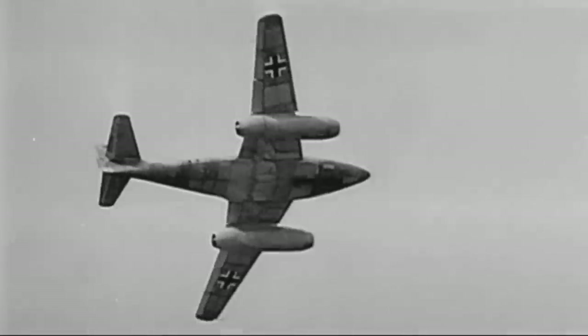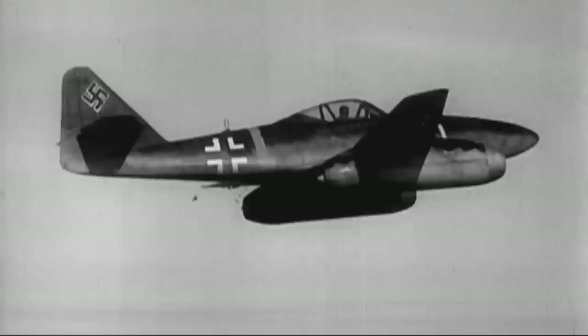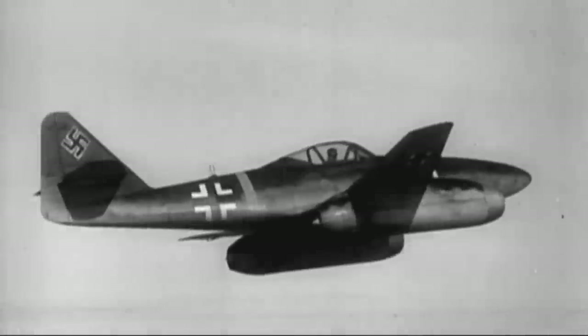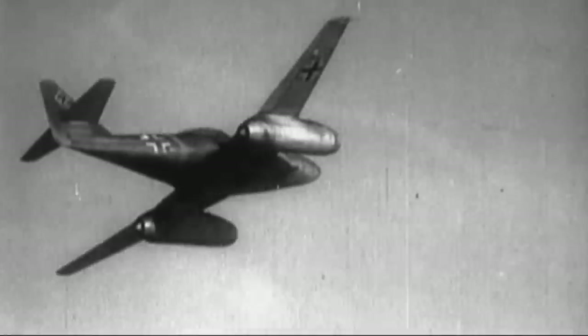It had four 30mm cannon, which is a huge punch. Batteries of rockets. I saw an American Marauder aircraft being attacked by an ME-262. One minute there was this beautiful-looking Marauder in the sky. A minute later — confetti.